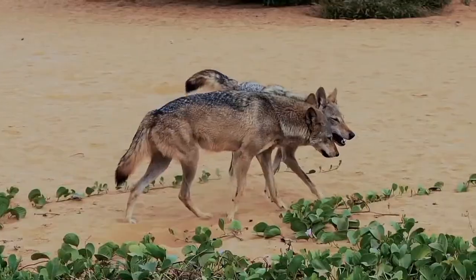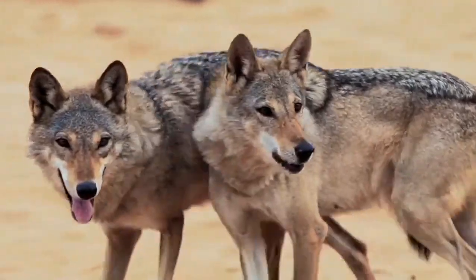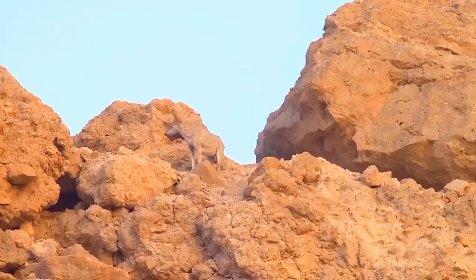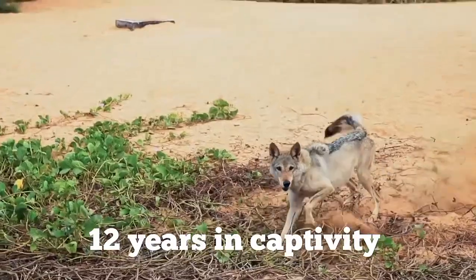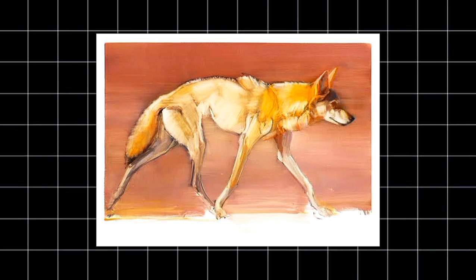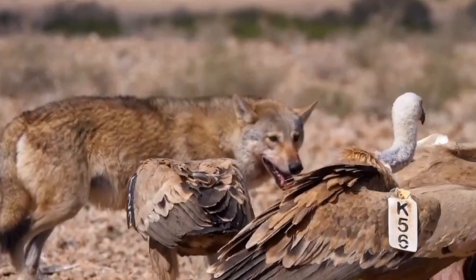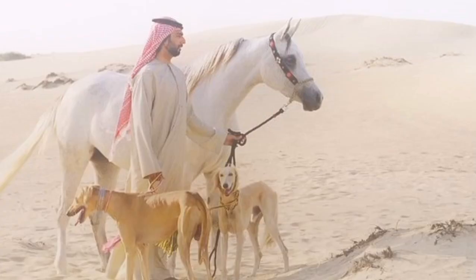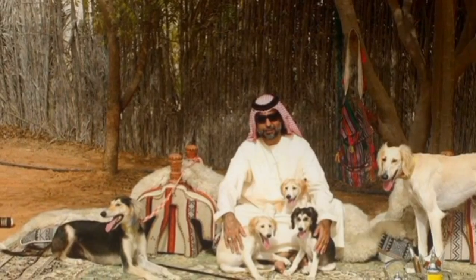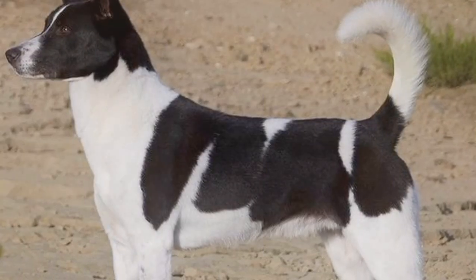In terms of breeding, Arabian wolves mate for life, with both parents playing an active role in raising their pups. Breeding typically occurs between October and December, with two to four pups born in the spring. The lifespan of an Arabian wolf in the wild is around 5 to 7 years, though they can live up to 12 years in captivity. Historically, the Arabian wolf holds cultural significance in Middle Eastern folklore, often symbolizing cunning and resilience. Additionally, some researchers believe that the Arabian wolf played a role in the domestication of local dog breeds, as interbreeding between wolves and ancient dogs may have contributed to the genetic makeup of certain breeds native to the region.